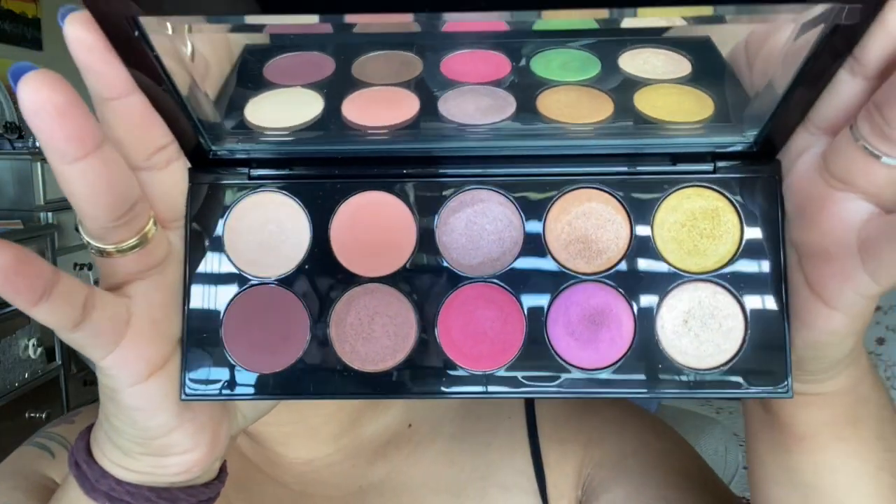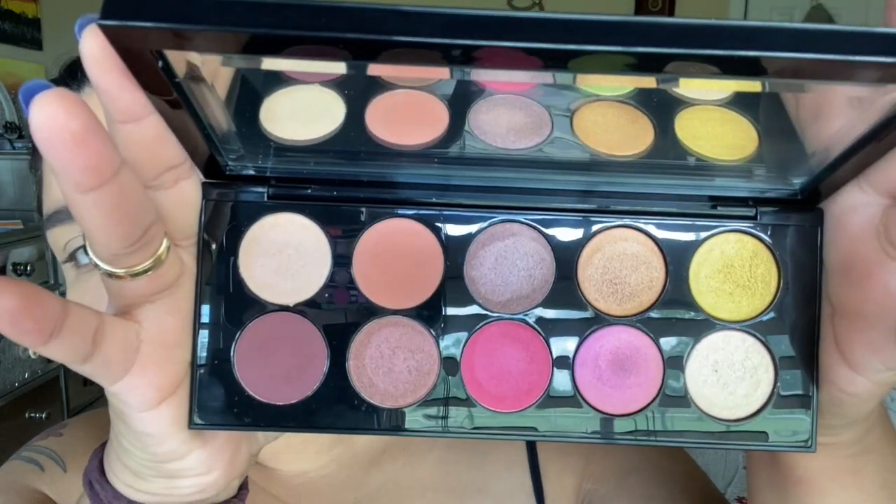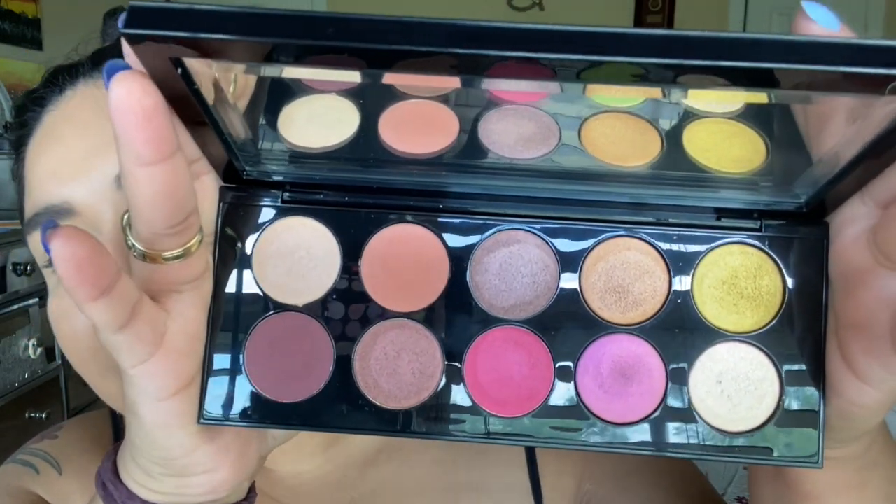With that said, I'm using her palette Divine Rose 2 for this look today, and if you are interested, please keep on watching. All right guys, so getting into the Pat McGrath palette. Let's just take another quick look at her, shall we? Look at how absolutely gorgeous these shades are. They're so beautiful.